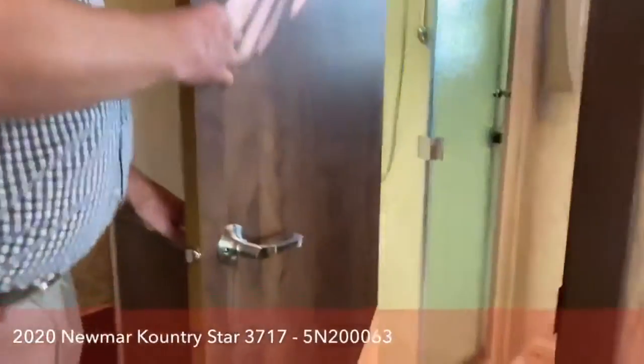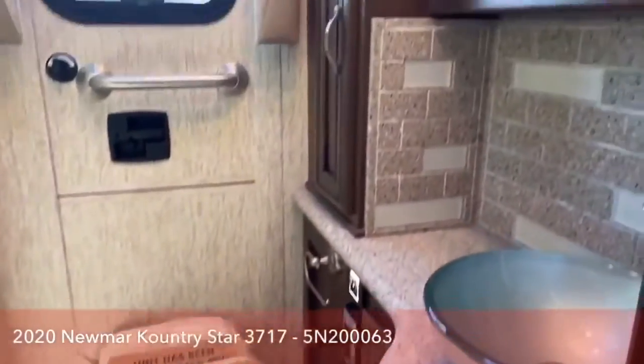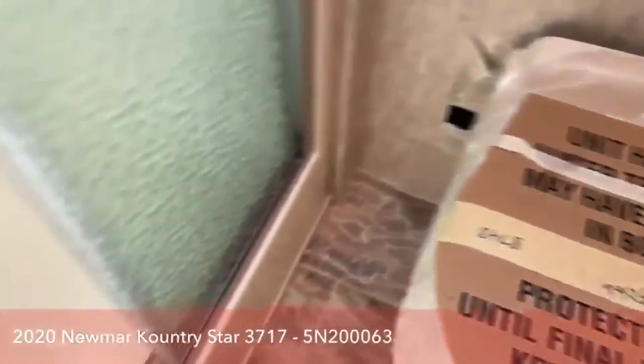Full bath here — electric flush porcelain toilet. Very important, very sanitary, and very easy to clean.